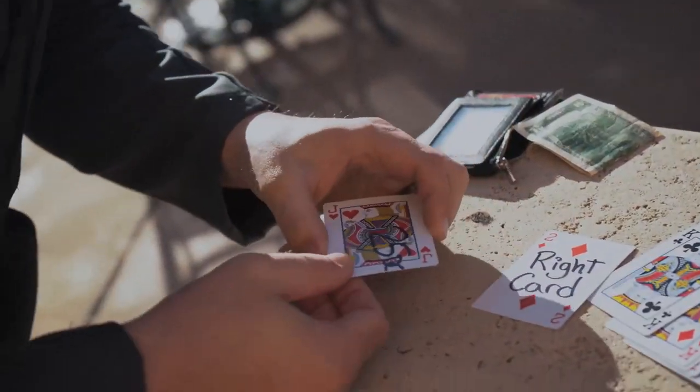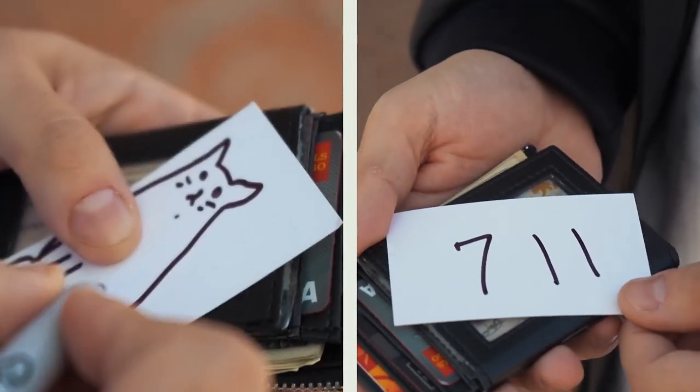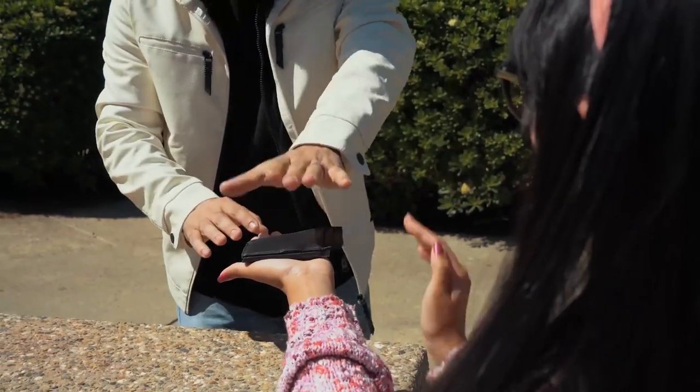How'd you do that? Holy cow, that was cool! For those mentalists out there who want to reveal any word, name, number, or full drawing, the peek is so natural that it flies by even when you know what to look for.